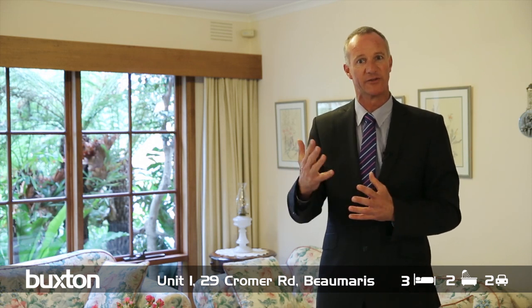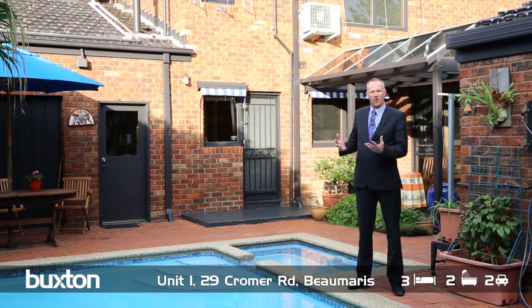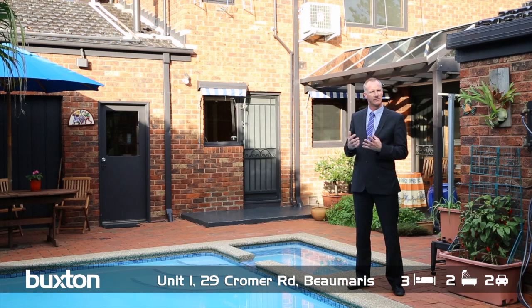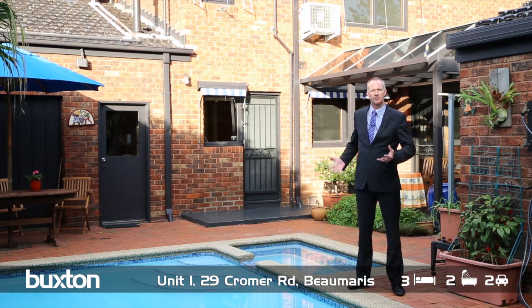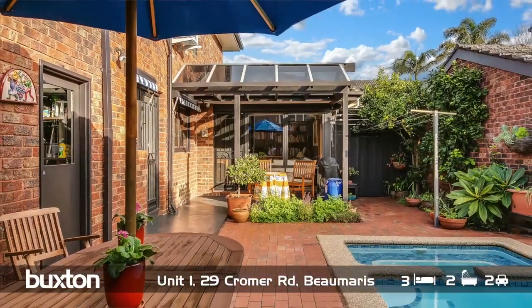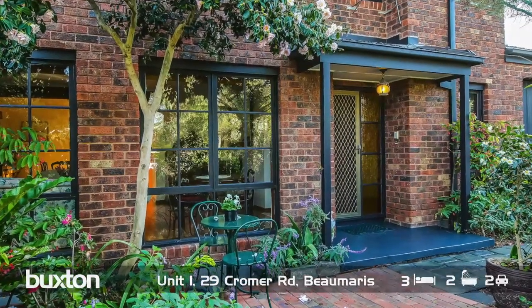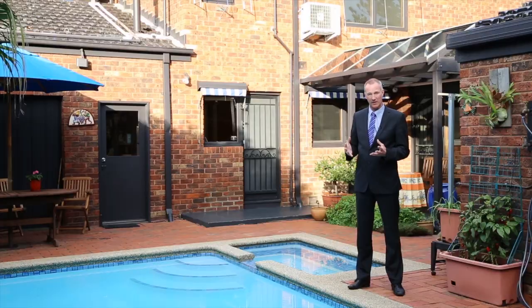Let's pop outside and see what the alfresco has to offer. What a superb outdoor northwest aspect entertaining area this is. The solar heated swimming pool gives you all year round usage for family and friends. It really is a private enclave, ideal for family barbecues and great gatherings with all your friends.